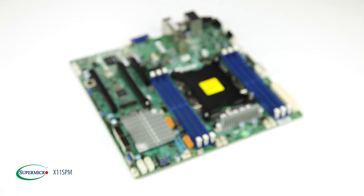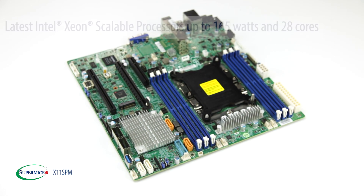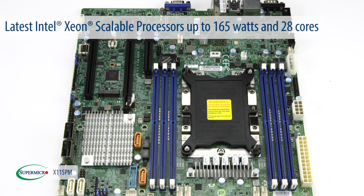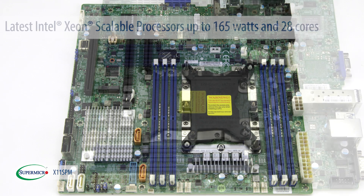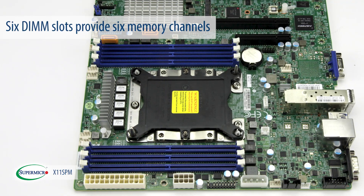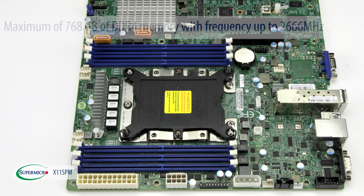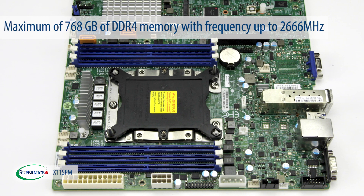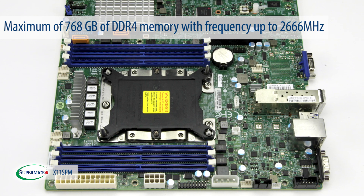When it comes to compute features, X11 SPM uses the latest Intel Xeon scalable processors up to 165 watts and 28 cores. The 6 DIMM slots on this product provide 6 memory channels and support a maximum of 768 GB of DDR4 memory with frequency up to 2666 MHz.